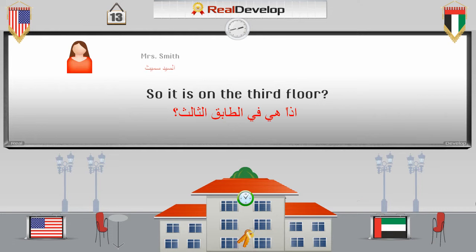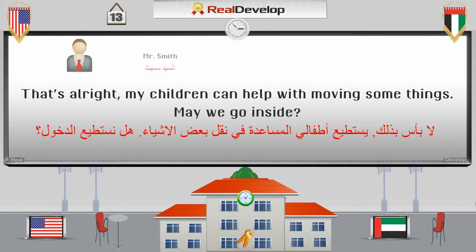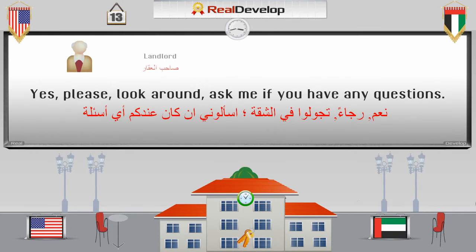So it is on the third floor. Yes, three flights of outdoor stairs. I'm sorry, but we don't have an elevator. That's all right. My children can help with moving some things. May we go inside? Yes, please. Look around. Ask me if you have any questions.